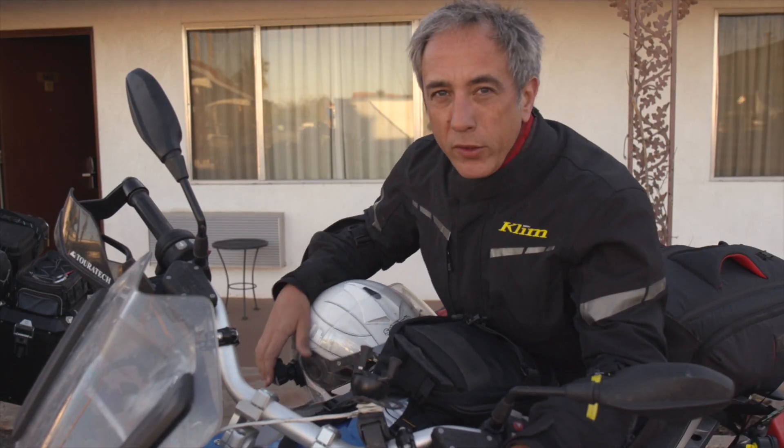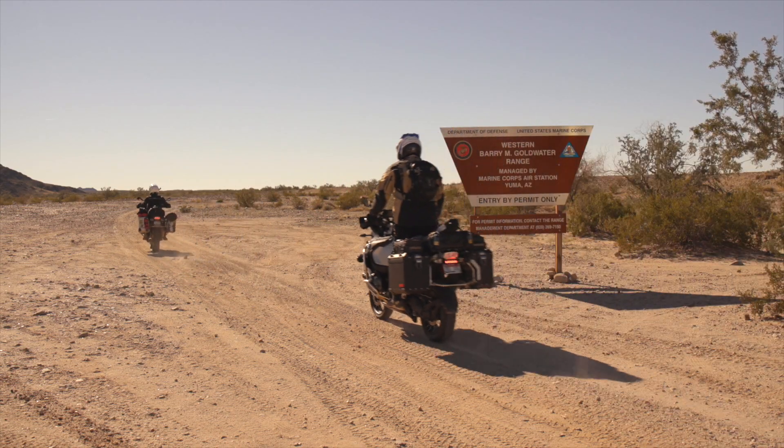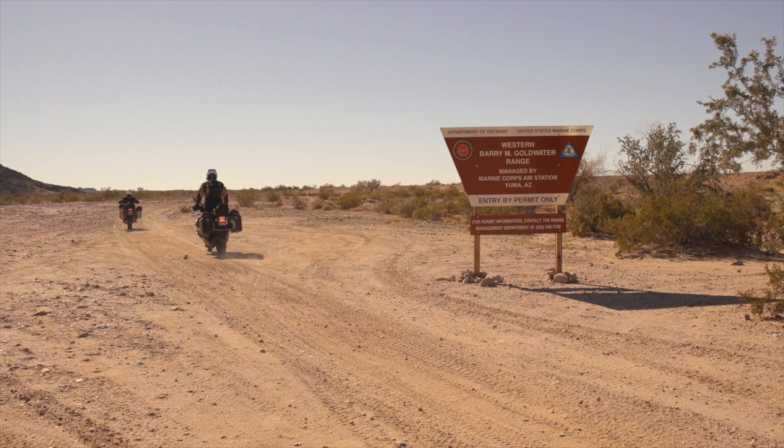This morning we're in Yuma, Arizona, and we're getting ready to ride what I'm imagining will be one of the highlights of this trip. We're heading into a section of road known as El Camino del Diablo — the road of the devil.